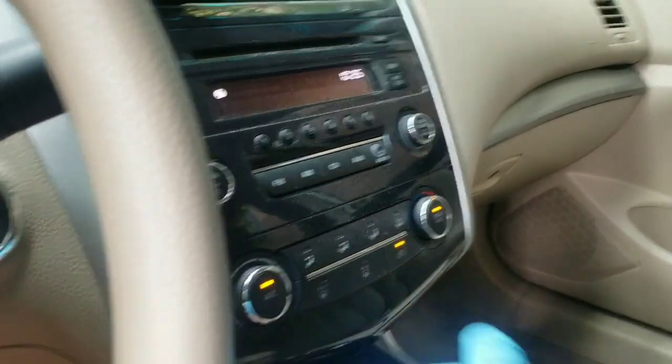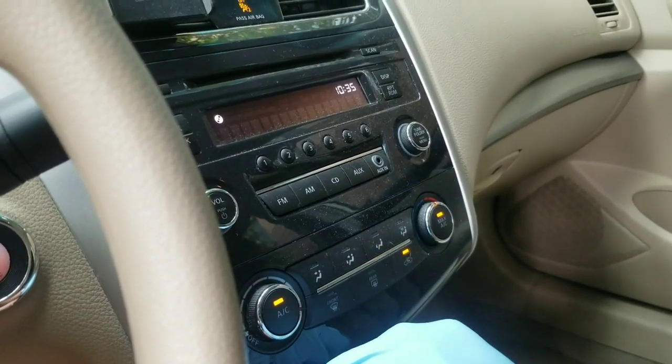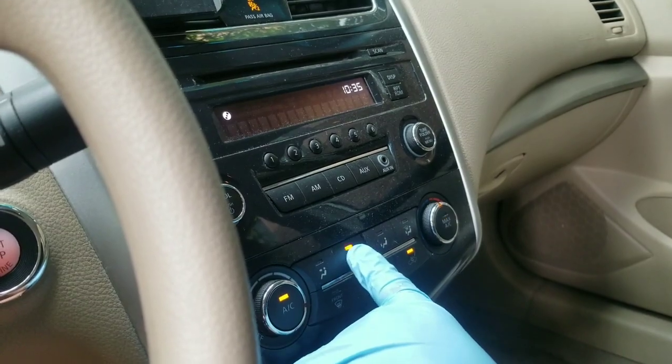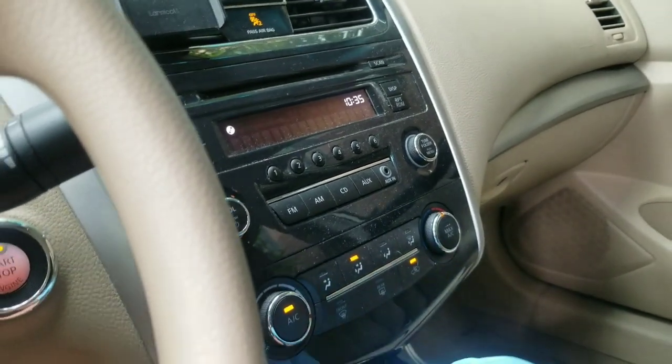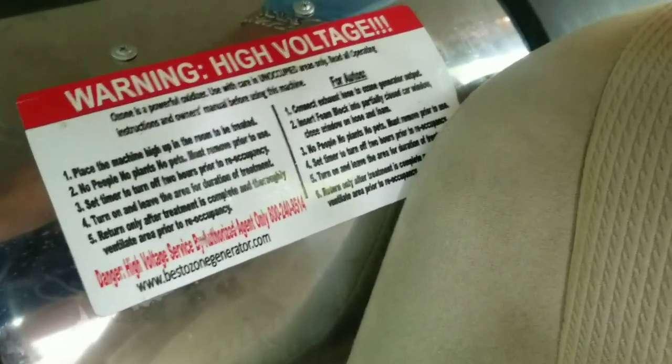If someone is smoking repetitively in a vehicle, you're going to want to clean the vehicle first. As you can see here, we're putting the air on and letting it circulate through. So when we run the gas, it's not only affecting the cabin of the vehicle, but it is circulating through the air system, which is important.